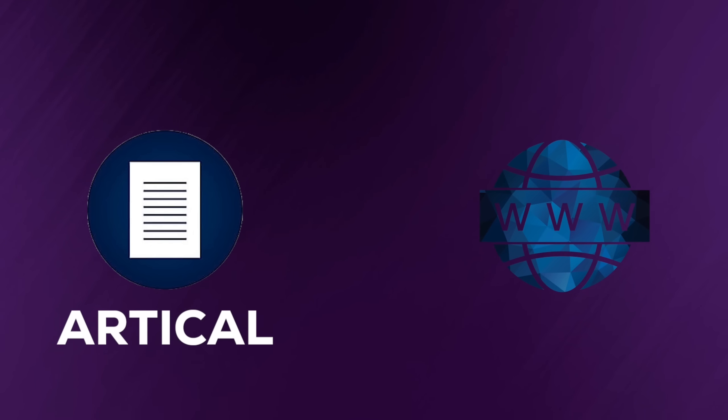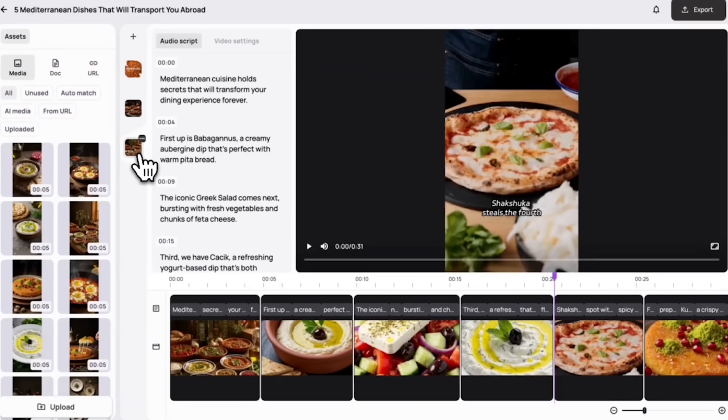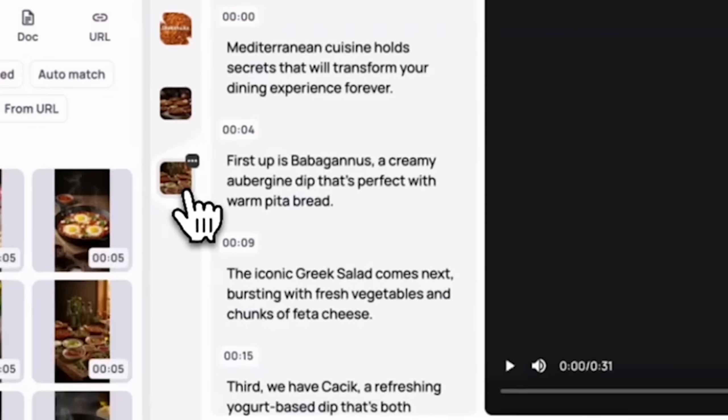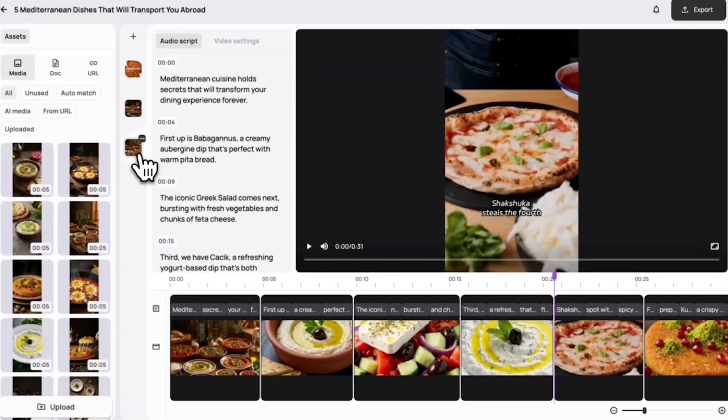But here's where Medeo gets seriously impressive. It doesn't just work with prompts — it can even turn a full article or web page into a complete video. Click Generate, the AI reads the page, pulls the visuals, matches the script, and instantly creates a professional news-style video with captions, transitions, and narration all automatically synced.